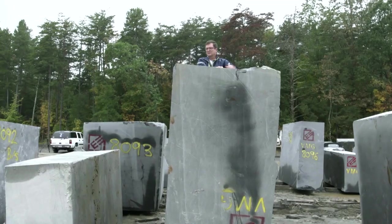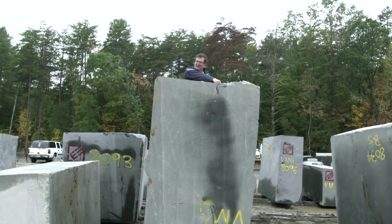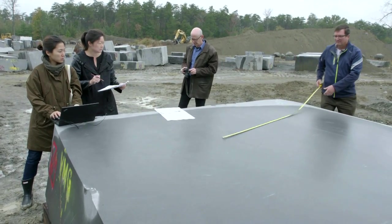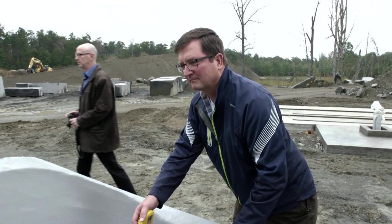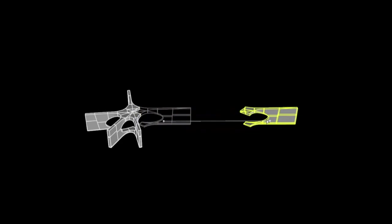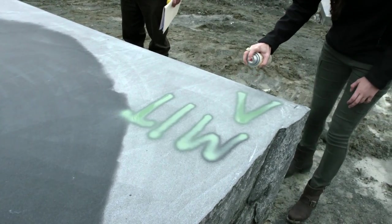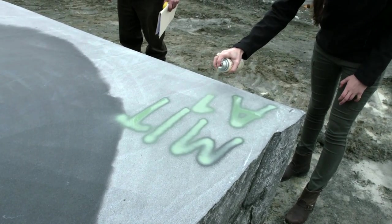People don't build this way anymore, so it's an experiment in using really old-fashioned techniques of stone masonry — pre-modern almost — but using high-end computers to determine the shape and the layout of the stones.